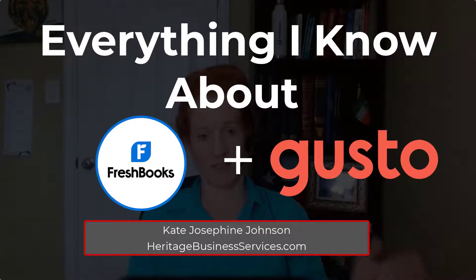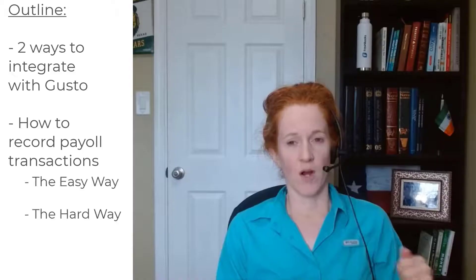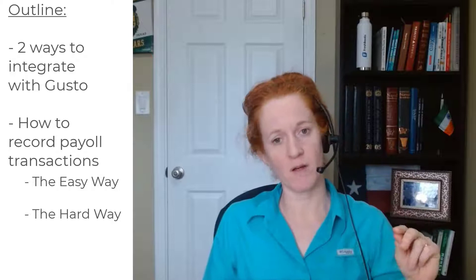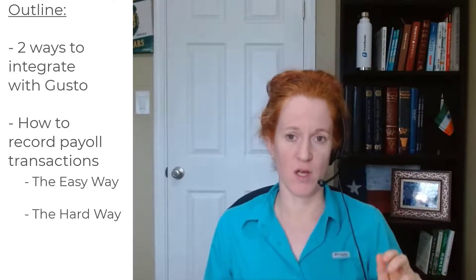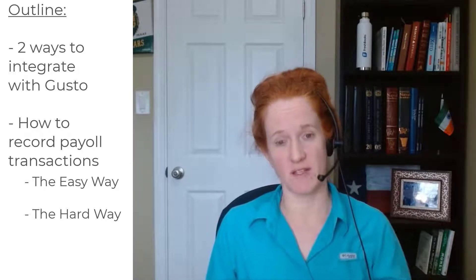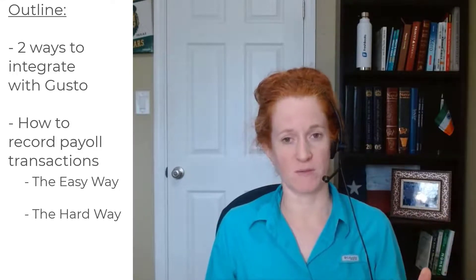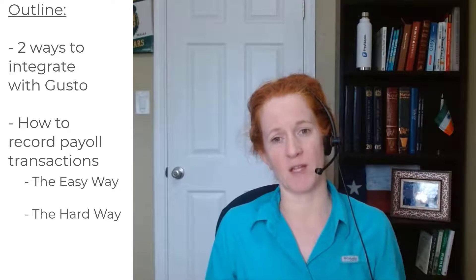I feel like I know what I'm talking about, so let's dive in. I'm going to break this video into two sections. First, I'll teach you how FreshBooks has two different ways to integrate with Gusto, and I'll tell you the differences and which I recommend. Then I'll talk about how to reconcile your transactions in FreshBooks when you have your bank feed connected — the easy way and the hard way, which is more thorough.